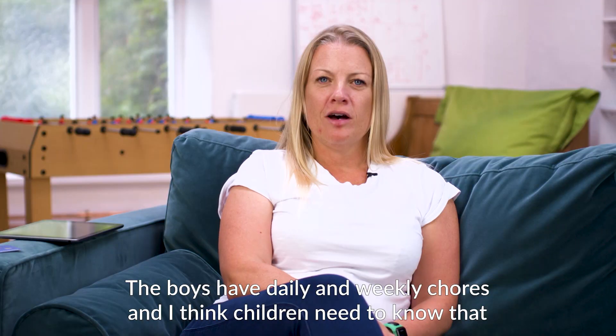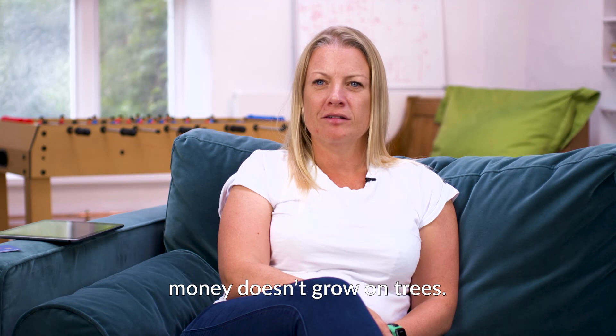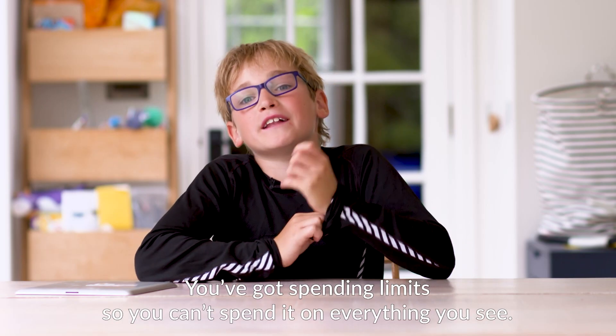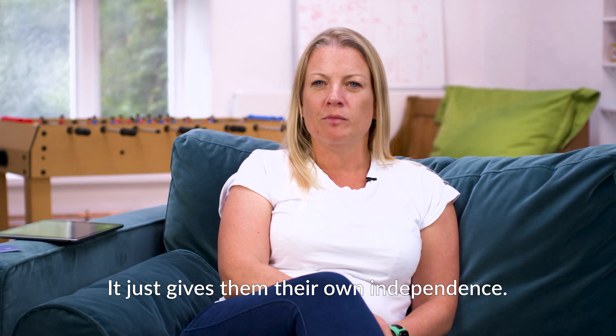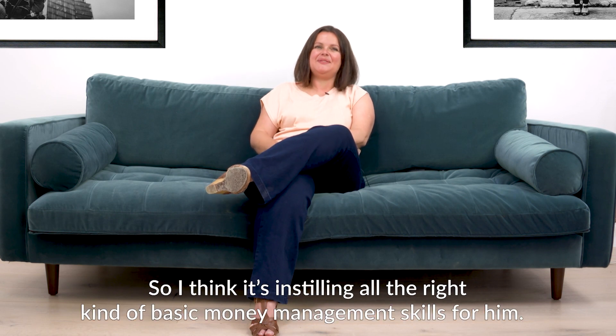The boys have daily and weekly chores, and I think children need to know that money doesn't grow on trees. The Rooster card is a great next step — it's really simple. You've got spending limits so you can't spend it on everything you see. It just gives them their own independence. He's aware of how much things cost, so I think it's instilling all the right basic money management skills for him.